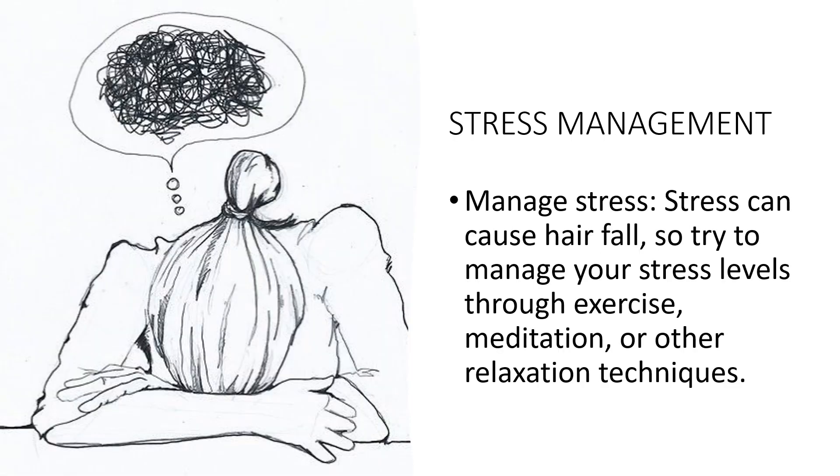Managing stress is important to prevent hair loss. Stress can disrupt the natural hair growth cycle and lead to hair fall. Exercise regularly — try to get at least 30 minutes of moderate exercise most days of the week. Practice relaxation techniques such as meditation, yoga, and deep breathing to help reduce stress. Get enough sleep — lack of sleep can increase stress levels and lead to hair fall, so aim for 7-8 hours each night. Taking short breaks throughout the day can also help reduce stress and prevent burnout.